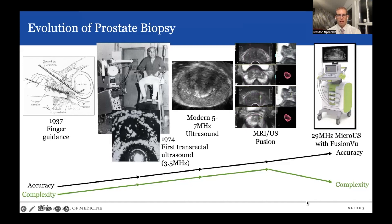Now with micro-ultrasound, we can again visualize those areas within the prostate but can do it in the outpatient clinic, which has the potential to decrease the complexity of prostate biopsies significantly by removing the need for multiple procedures to first visualize the area and then fuse it to be able to do the targeted biopsy.